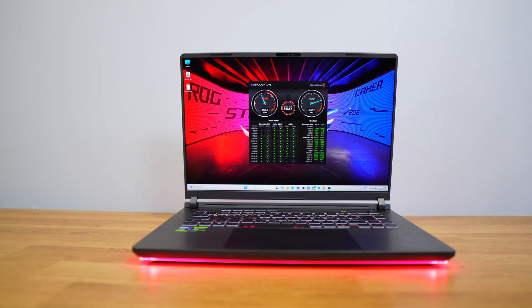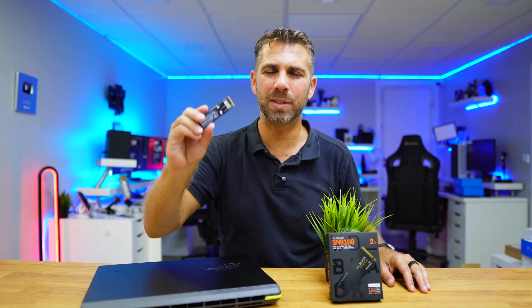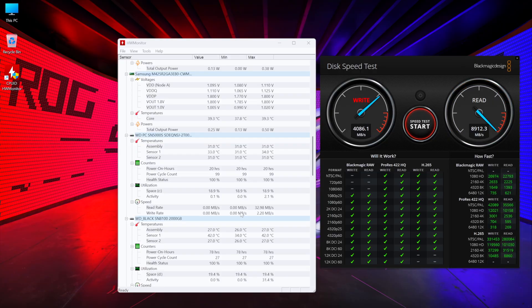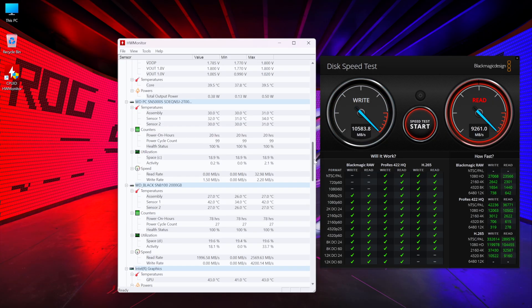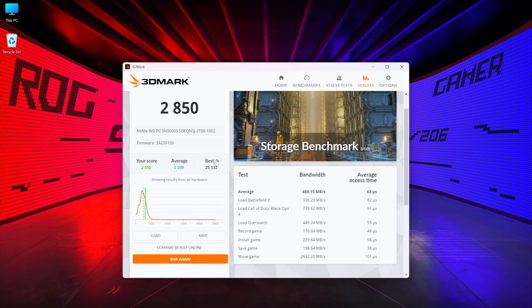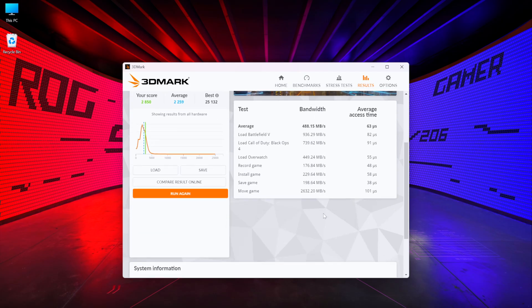The next test was Blackmagic Disk Speed. The original SSD achieved 4,700 MB/s, and the WD Black achieved 9,800 MB/s. While testing temperature I actually hit a little more — 10,500 MB/s — but not the same as what we got with CrystalDiskMark.